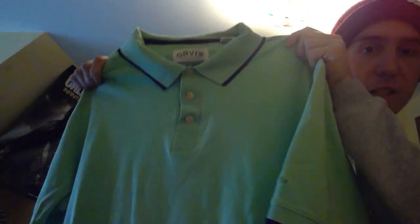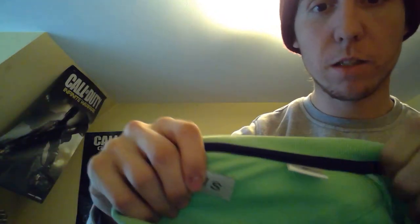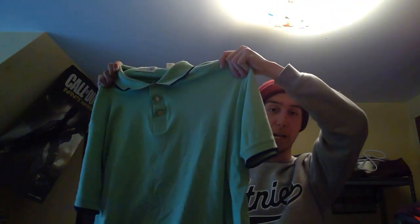Another brand I only pick up if it's a dollar, or if it's something really unique and outdoorsy, is Orvis. Here's the Orvis polo shirt right there. I paid a dollar for that and I don't list that at auction.